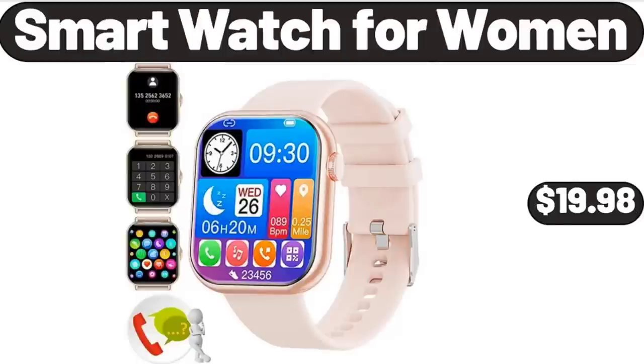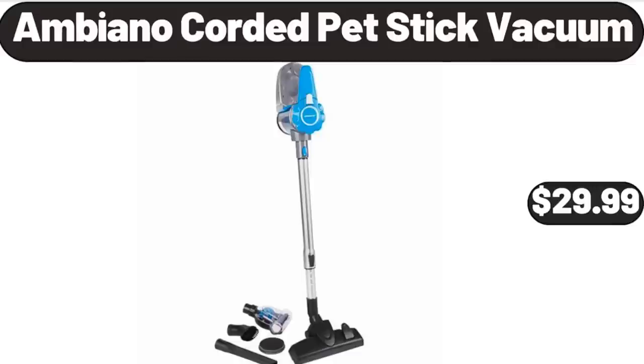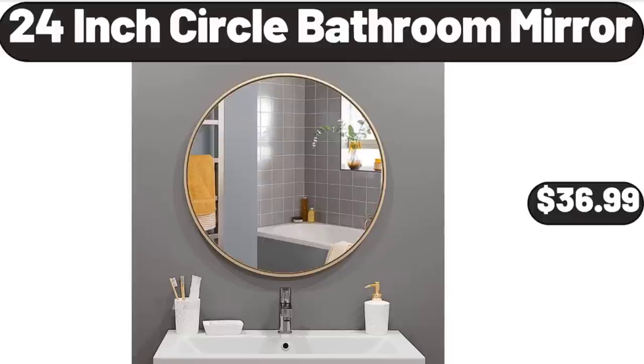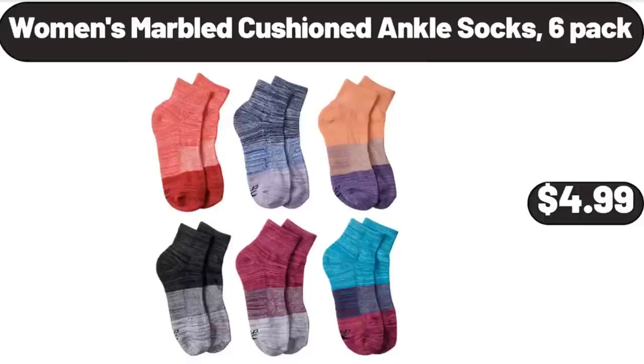Smartwatch for women, $19.98. Ambiano corded pet stick vacuum, $29.99. 12-inch deep non-stick electric frying pan with glass lid, $28.99. 24-inch circle bathroom mirror, $36.99. Women's marbled cushioned ankle socks 6-pack, $4.99.